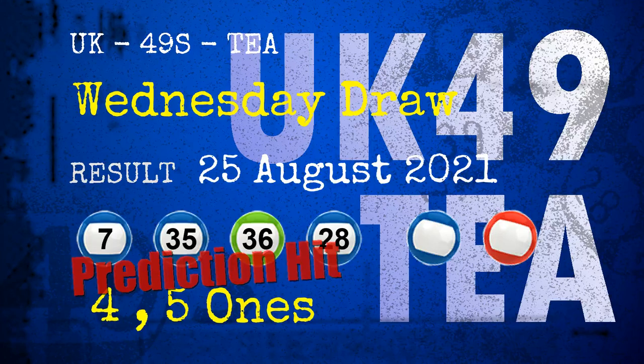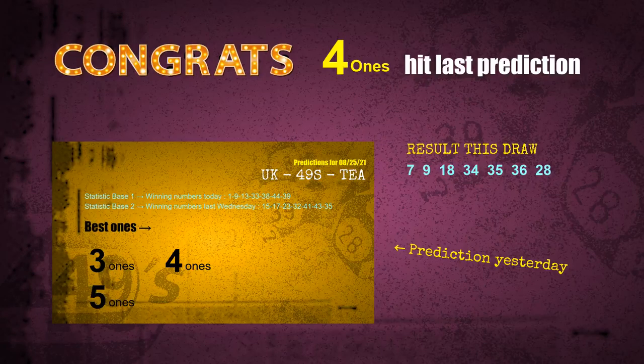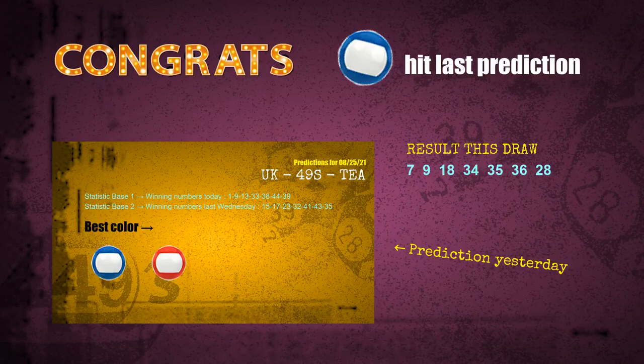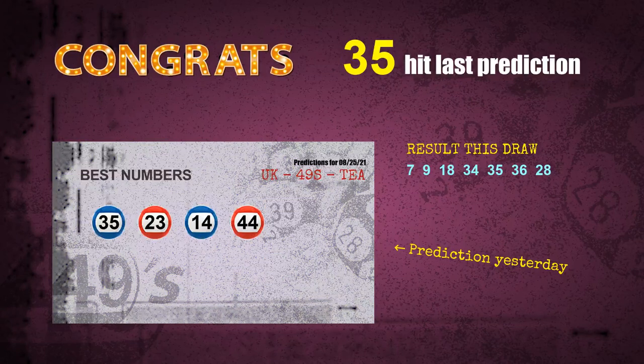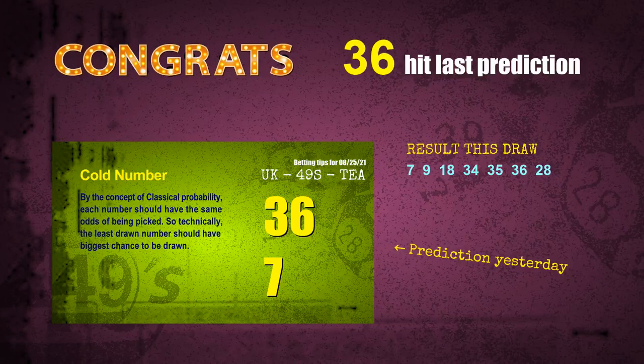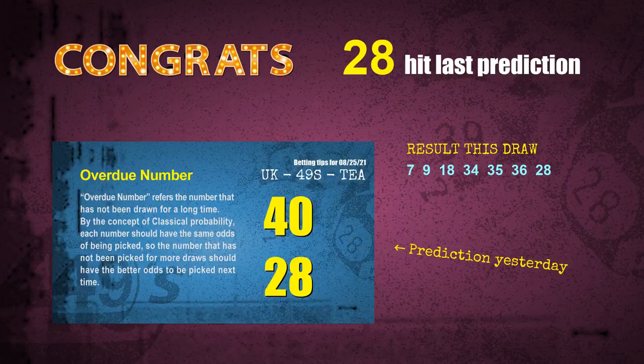Congratulations to friends who bet on 4-ones, 5-ones, and numbers 07, 35, 36, 28, blue balls and red balls. 4-ones: a hit. 5-ones: a hit. Blue balls: a hit. Red balls: a hit. Numbers 07, 35, 36, and 28 are all hits. Congrats to all winners.